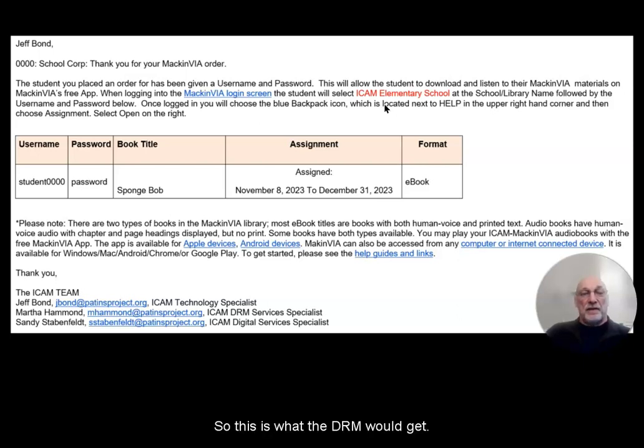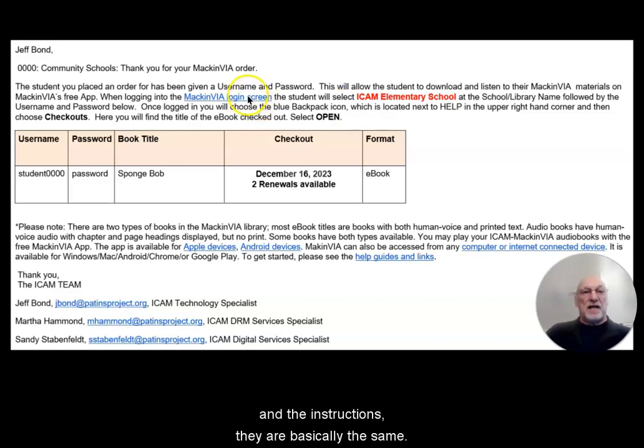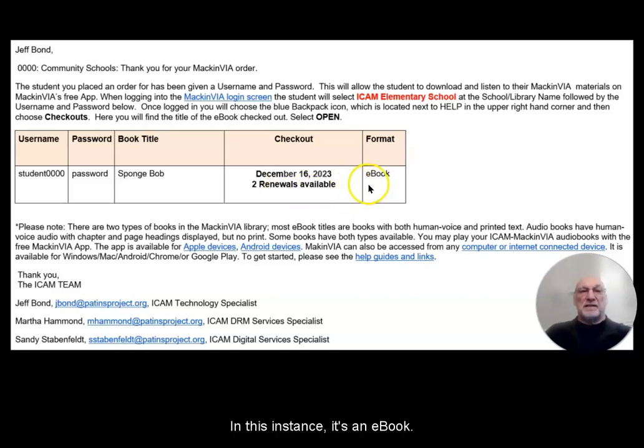This is what the DRM would receive. The other version of the same type of email is for a checkout. The instructions are basically the same — we have the McInvia login and the ICAM school that the student is enrolled in, along with username, password, and the title of the book. In this instance, it includes the checkout date that the student can have access to the materials. It is a 21-day checkout, and there are two renewals that could be available. It also shows the format that's available — in this instance, it's e-book.